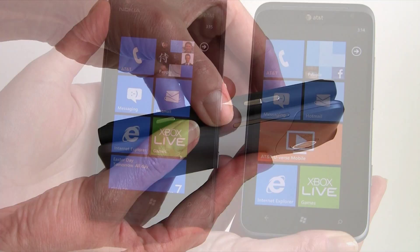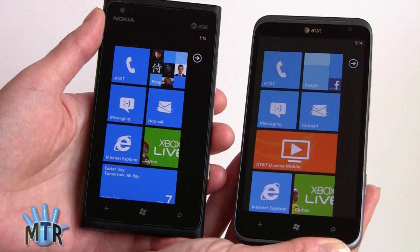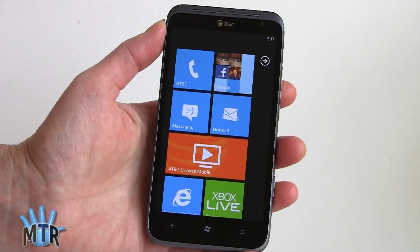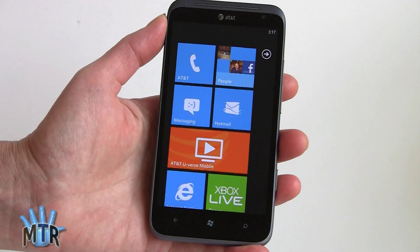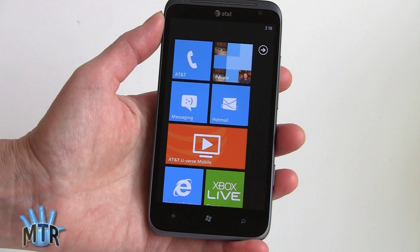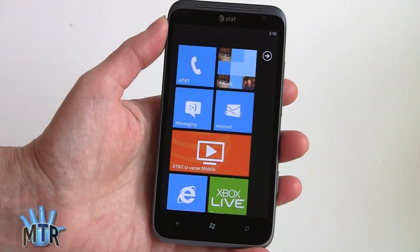We'll be doing a separate smackdown between the Nokia Lumia 900 and the Titan 2, so we won't go into all the differences now. The Titan 2 has a 1.5 GHz Qualcomm Snapdragon S2 — second generation — CPU, which is standard for Windows phone. That's 100 MHz faster than the Lumia 900, but 100 MHz really doesn't make much of a difference. Because the hardware is so set in stone, Windows phone has a lot of optimizations, and this thing really flies — it's very fast.